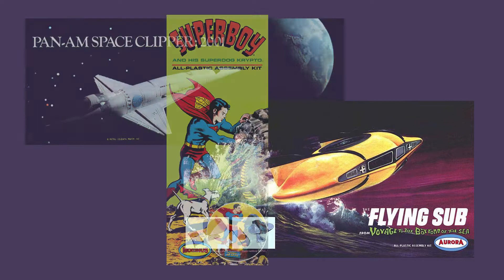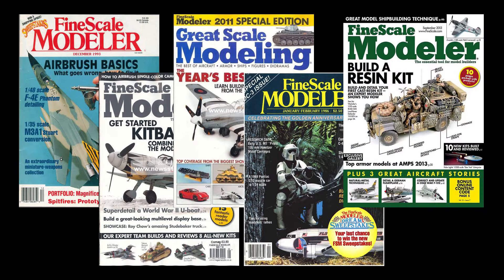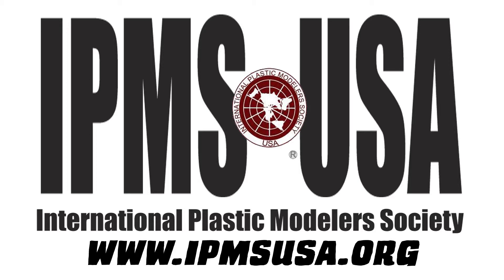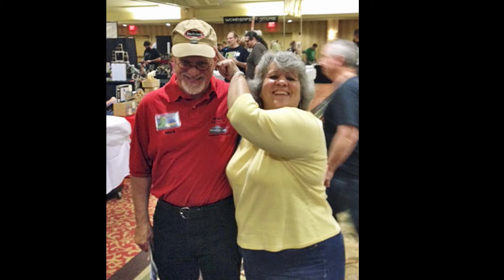Mark continued building kits throughout his teen and college years, his skills improving gradually. Then in the mid-1980s, he started reading Fine Scale Modeler magazine. Thanks to FSM, Mark's model-building skills became much stronger and more varied. FSM also made him aware of the International Plastic Modelers Society; he joined the local chapter in 1996 and entered his first IPMS competition that year. A few years later, Mark entered his first Wonderfest model contest and was able to meet outstanding modelers with the same interests.